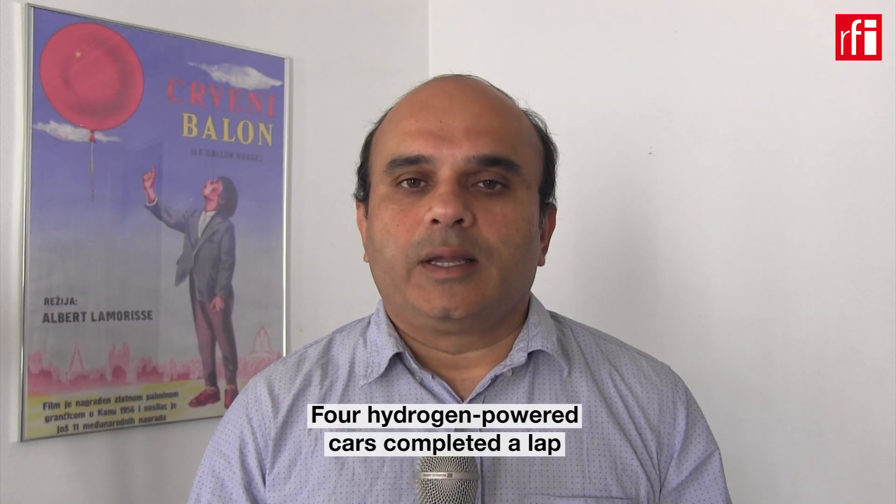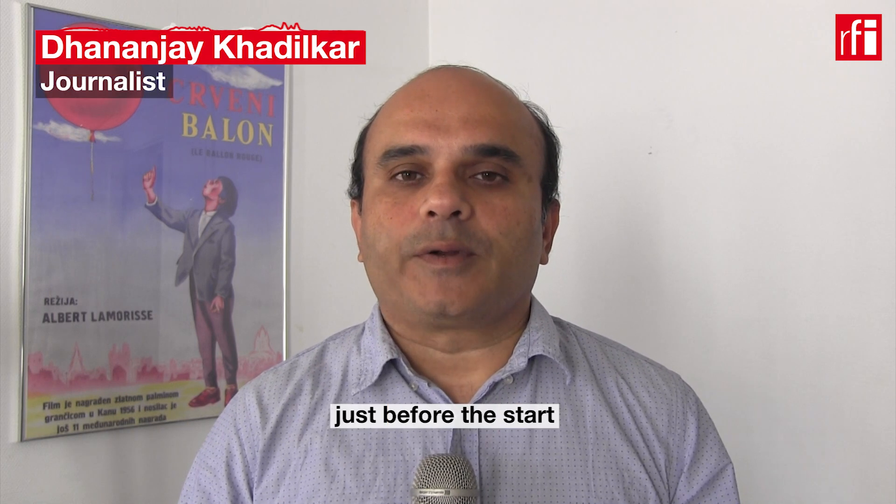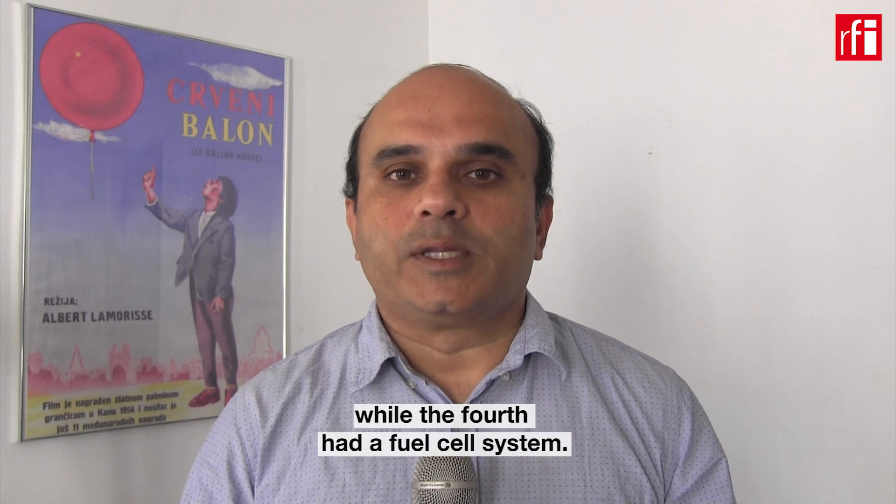Four hydrogen-powered cars completed a lap of the Le Mans 24-hour circuit just before the start of this year's race on 15th June. Three of the four cars used internal combustion engines while the fourth had a fuel cell system.